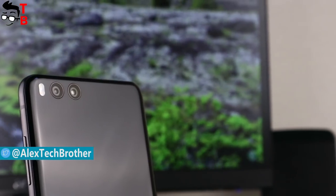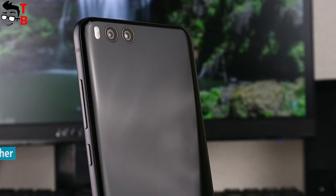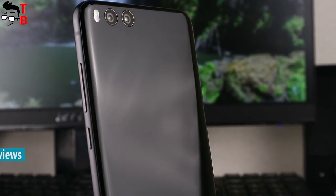First of all, the photos are great — yes, they are really good, maybe even better than Mi 6 and Mi Mix 2.